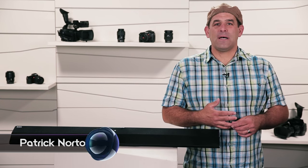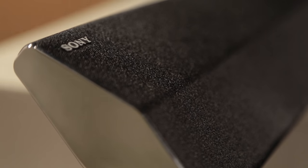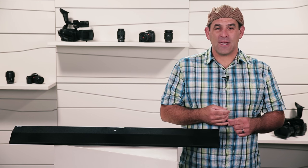Hey everybody. I'm Patrick Norton for Signal by Sony. And I'm here today to help you get the most out of your audio gear, music or movies, simple sound bar, or high dollar surround sound system. There are a few simple tricks you can do to a room to really bring out the best entertainment experience from the gear that you have without spending a bunch of money. Let's get started.